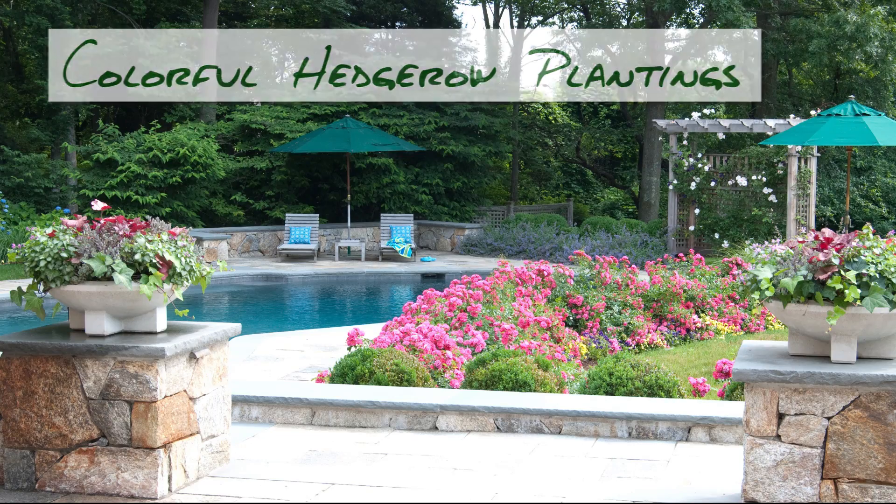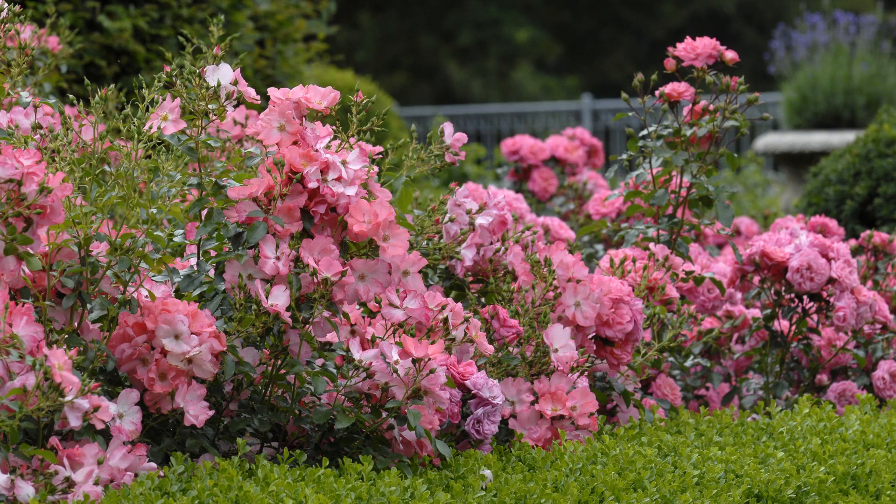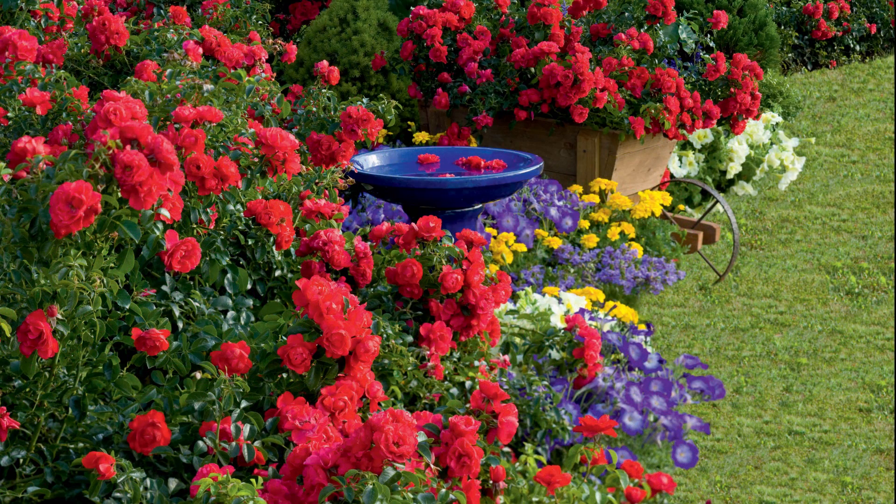Available in 10 colors, from soft pastels to bold reds and pinks, these landscape roses are great as low-growing hedges in a variety of settings, from poolside barriers to fence lines and driveways.